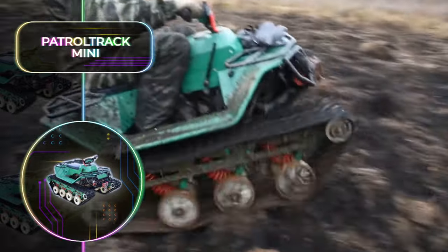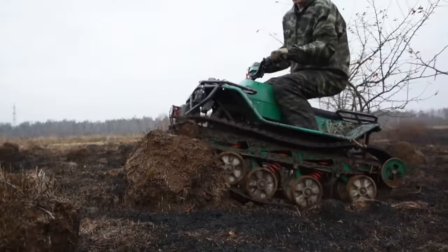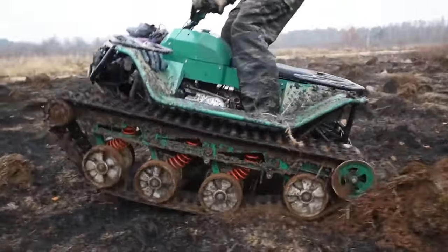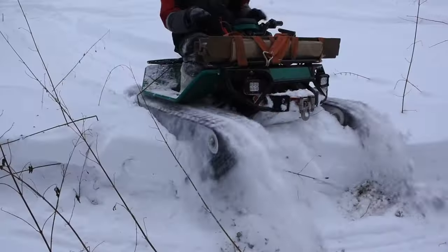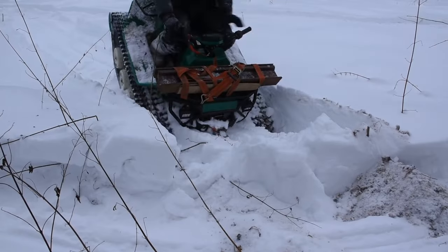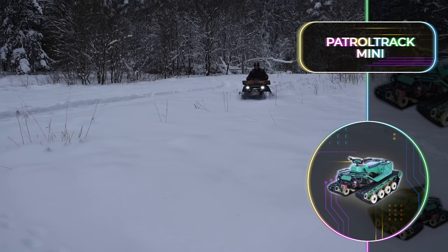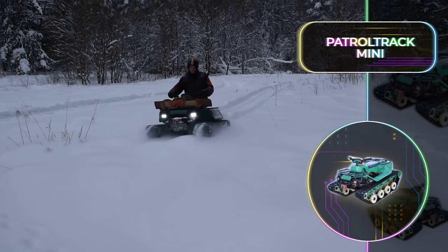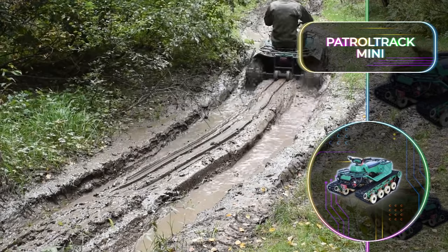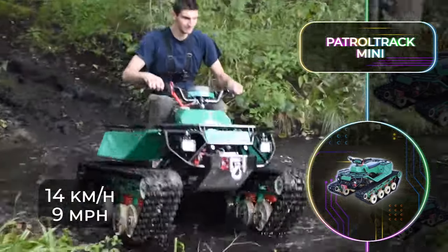Whether it's navigating through thickets or conquering snowy trails, this vehicle doesn't throw in the towel. It has proven its mettle in snow depths as profound as 50 centimeters or 20 inches, continuing its journey undeterred. However, don't expect to win any speed races with this machine. Its maximum velocity clocks in at a modest 14.4 kilometers or 9 miles per hour.